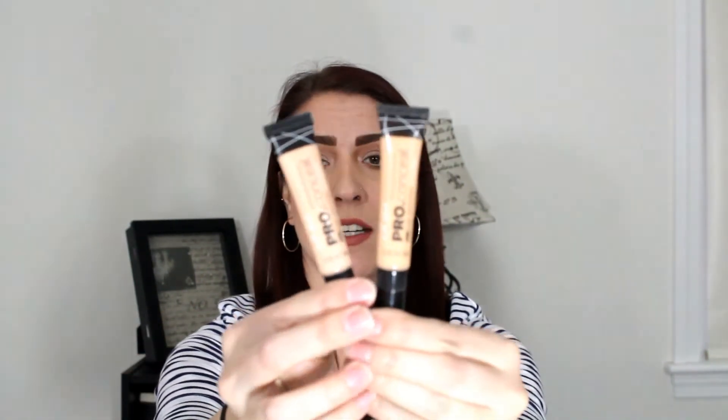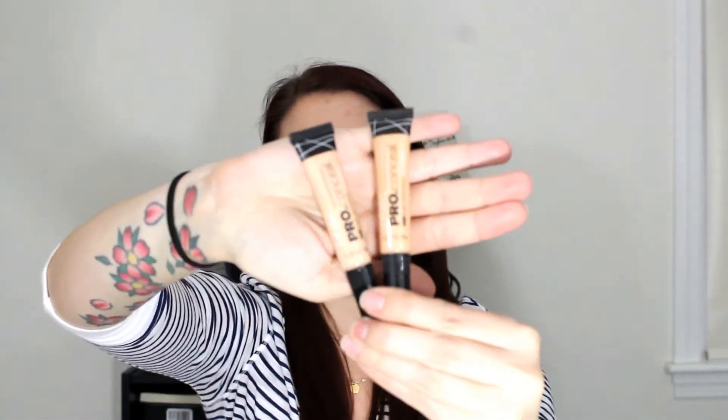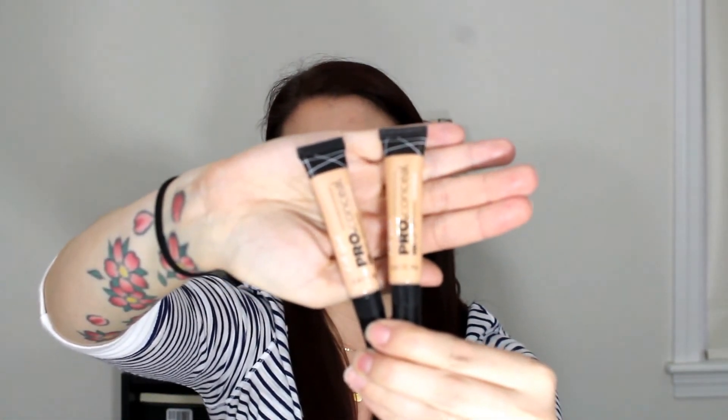I grabbed two LA Girl Pro Concealers. They didn't have testers, which kind of sucked, because you had to guess which colors you are. I grabbed Creamy Beige and Natural, and honestly I feel like neither one of these matched me. But they're only $2.50, so I'll probably do a review even though they don't match me that great. Some people were selling them for $5, I found them for $2.50, and I even saw someone selling them for $1 but the line was insane, so I grabbed them for $2.50 each.